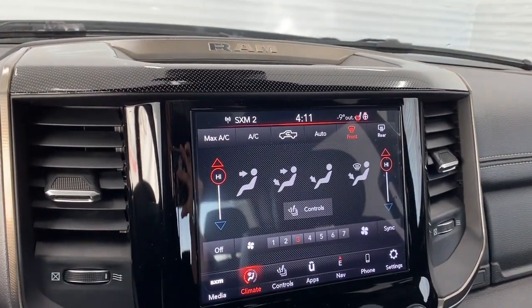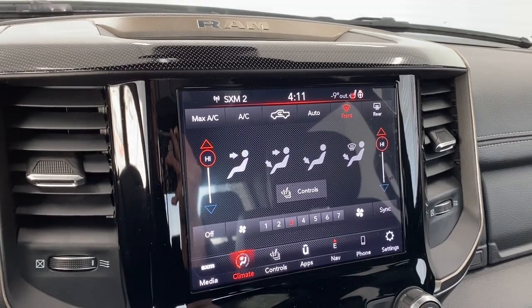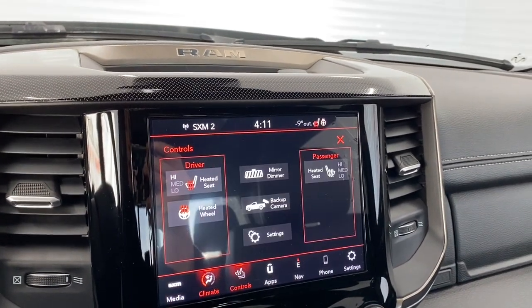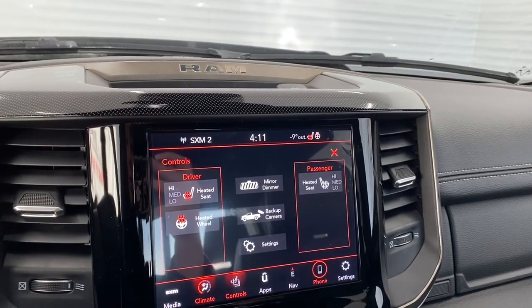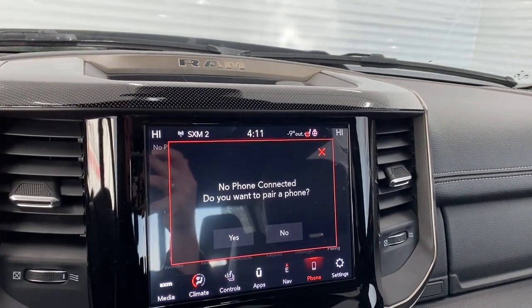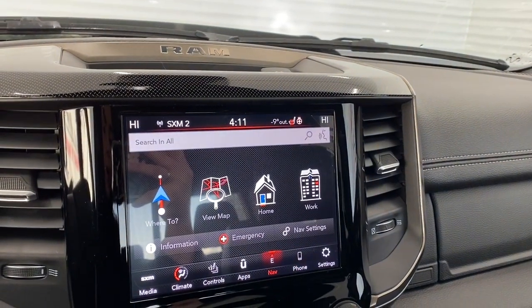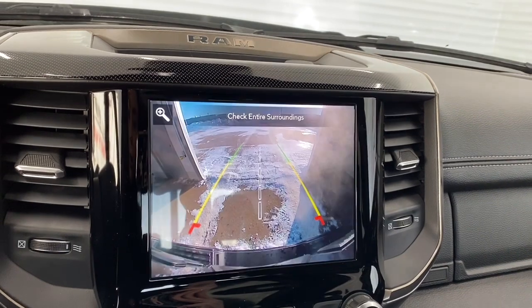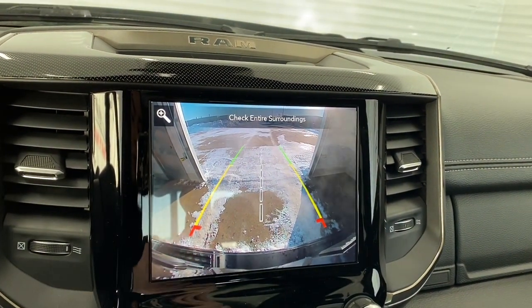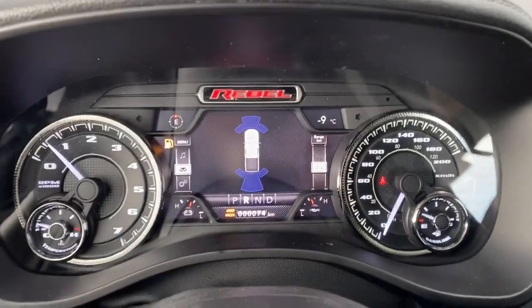It has dual climate control for both the driver and passenger, so they can have different temperature settings at the same time. It has heated front seats as well as a heated steering wheel, and you can go hands-free by pairing your phone through either Apple CarPlay or Android Auto, and you can also set your work or home address through the navigation system. This Ram has a backup camera with park assist, so those lines will line up to nicely guide you into the stall you are backing into, and the sensors will show up here on the dash.